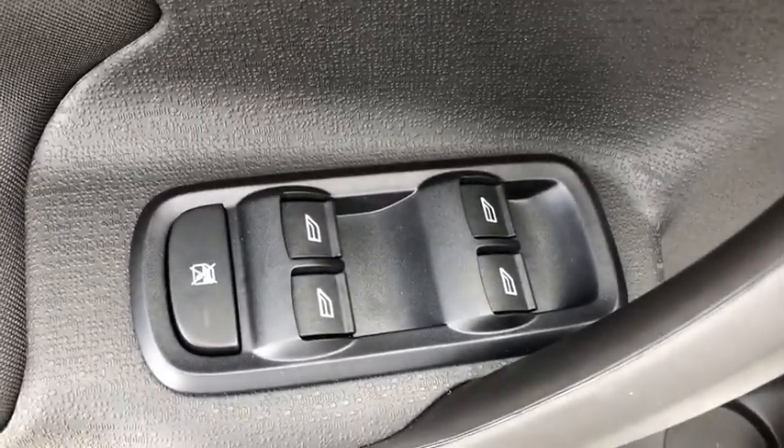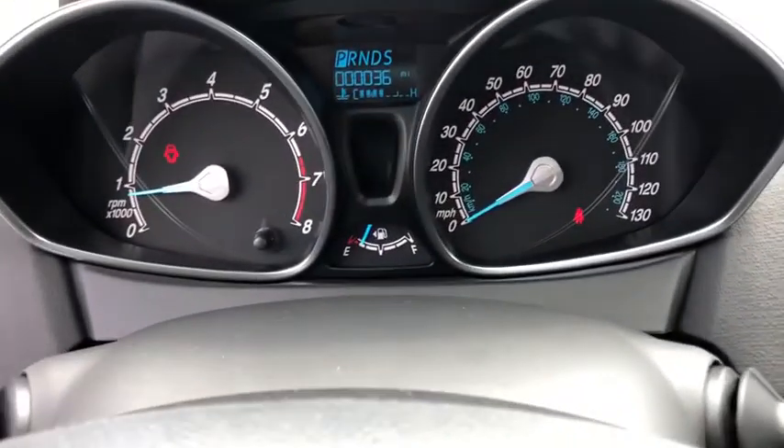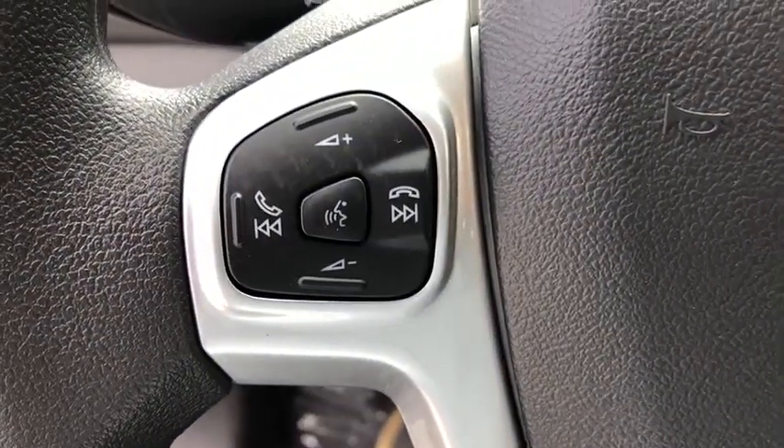Compass, electronic stability control, trip computer, overhead console, brake assist, tachometer, remote keyless entry, front reading lamps, rear window wiper, front bucket seats. Come take a test drive today.